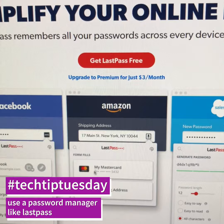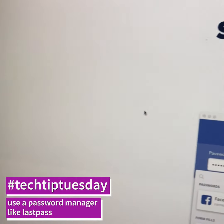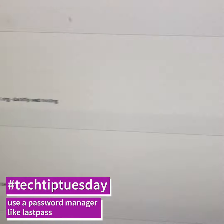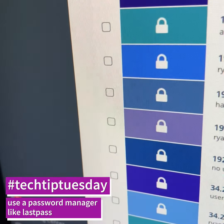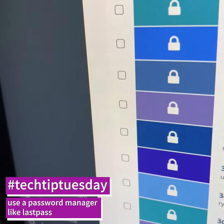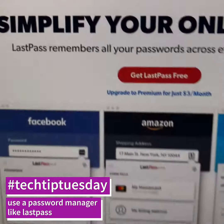LastPass is a really great tool to bring all your passwords together under one place. You can just go to lastpass.com. You're probably not like me — you probably don't have 533 passwords — but you probably do have maybe 100, or you should have 100 different ones. And LastPass will bring the management of all that together.